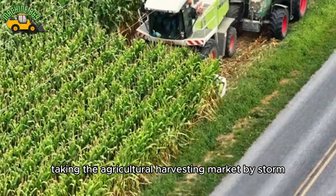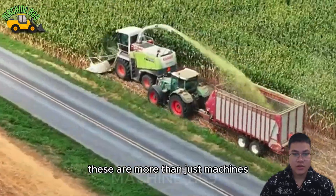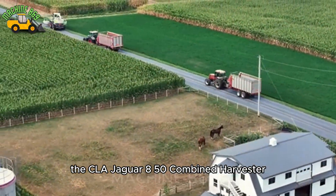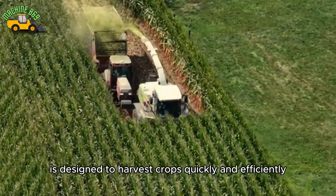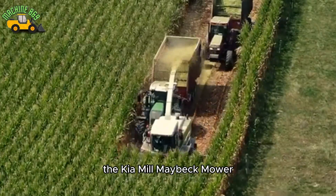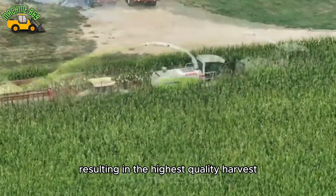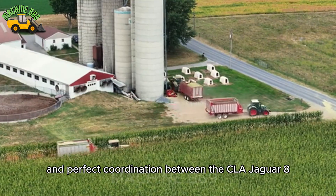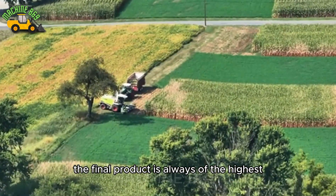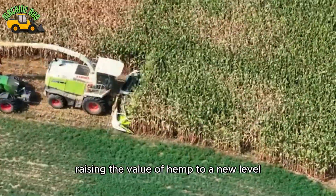Discover the powerful duo taking the agricultural harvesting market by storm: the CLA Jaguar 850 Combined Harvester and the Keir Mill Maybeck Mower. These are more than just machines — they are symbols of innovation and outstanding efficiency in modern agriculture. The CLA Jaguar 850, with its sophistication and cutting-edge technology, is designed to harvest crops quickly and efficiently. When combined with the Keir Mill Maybeck Mower — with its sharp blades and advanced cutting technology ensuring each stalk is cut evenly and cleanly — the duo becomes an unstoppable force. Their perfect coordination not only helps harvest crops efficiently but also ensures the final product always meets the highest quality standards, providing a reliable source of raw materials for the agricultural industry and raising the value of hemp to a new level.